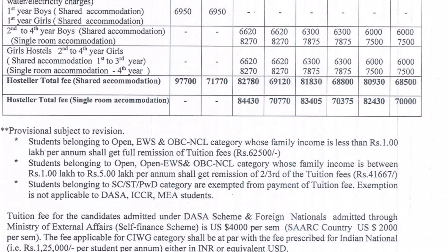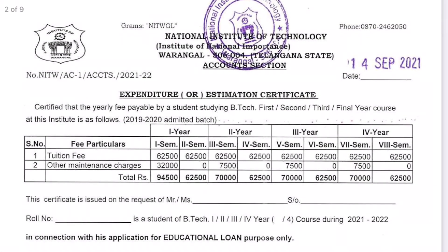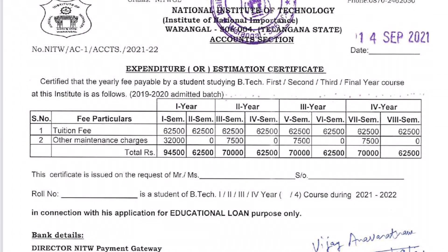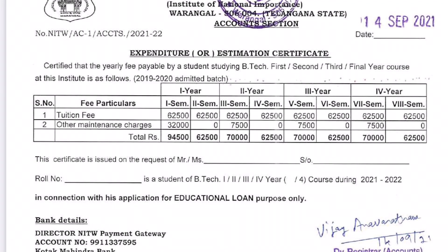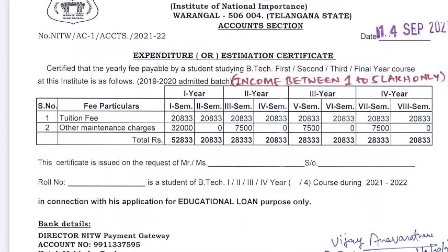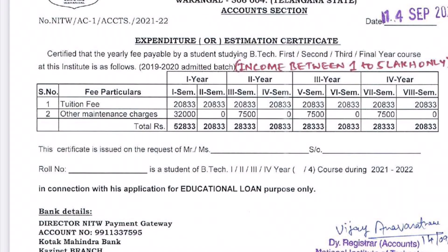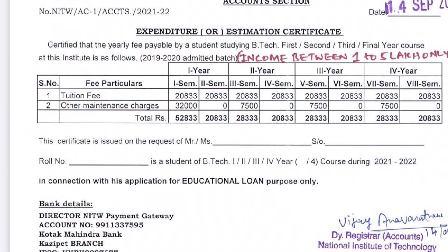For scholarships, visit the institute website. The NIT fee structure shown is related to 2021-22. There may be slight changes year to year. The fee breakdown: first semester ₹94,500; second semester ₹62,500; third semester ₹70,000; fourth through seventh semesters repeat similarly. For students with income between ₹1,00,000 to ₹5,00,000, the fee is ₹52,833. Below ₹1,00,000 income, there is 100% tuition fee waiver, paying approximately ₹50,800.